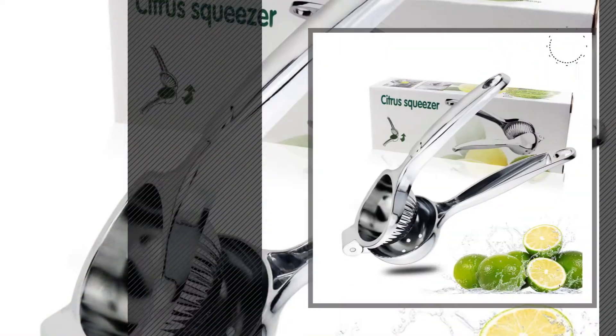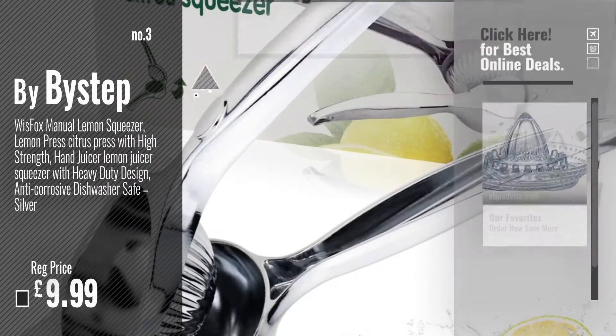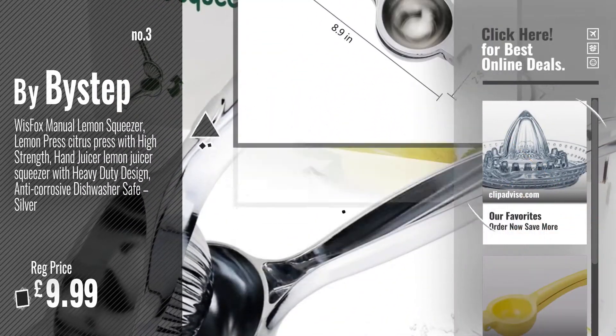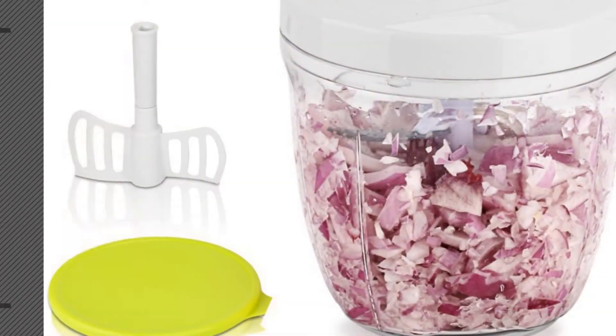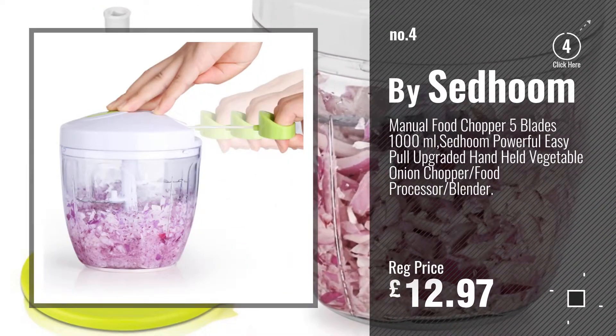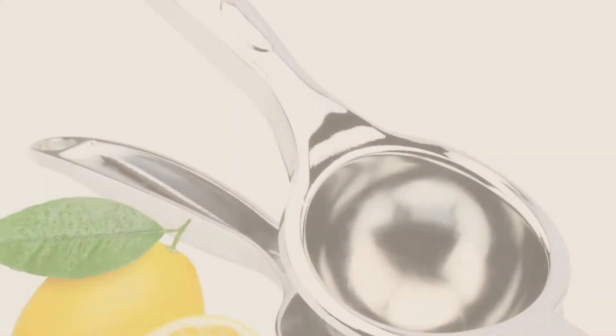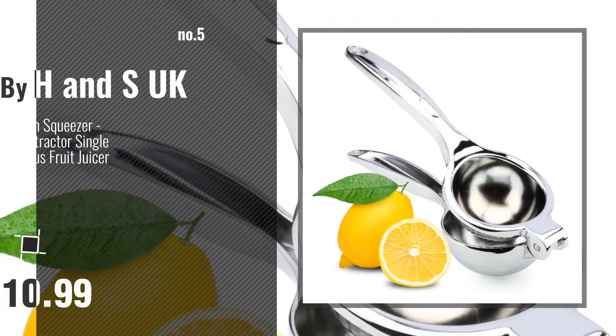Number 3: By Bystep. For more info and great manual juicers, just click this circle. Number 4 — brand unclear. Number 5: By H&S UK.